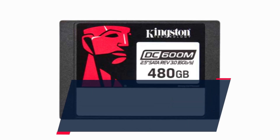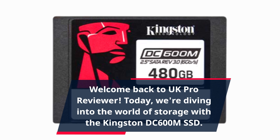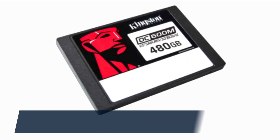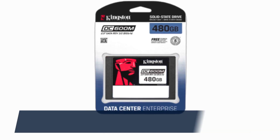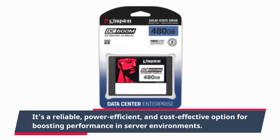Welcome back to UK Pro Reviewer. Today we're diving into the world of storage with the Kingston DC600M SSD. While SATA technology may seem outdated in the consumer market, this SSD shines in the enterprise data center. It's a reliable, power-efficient, and cost-effective option for boosting performance in server environments.